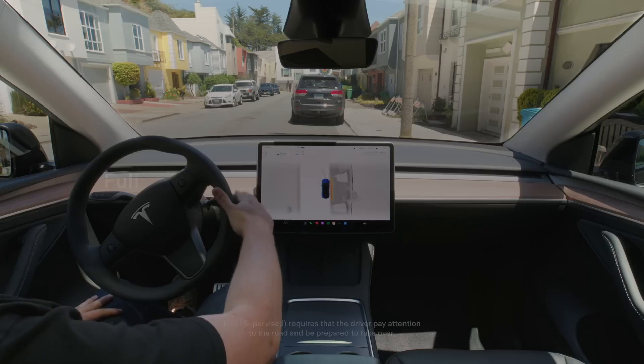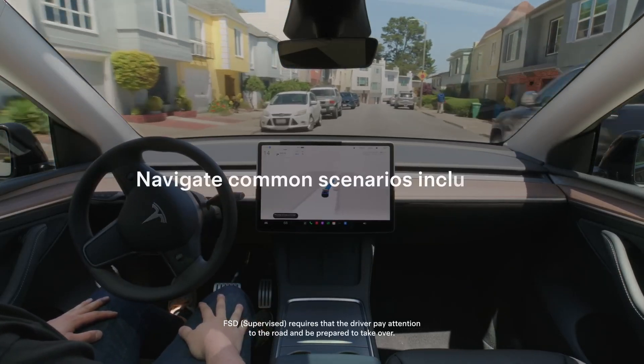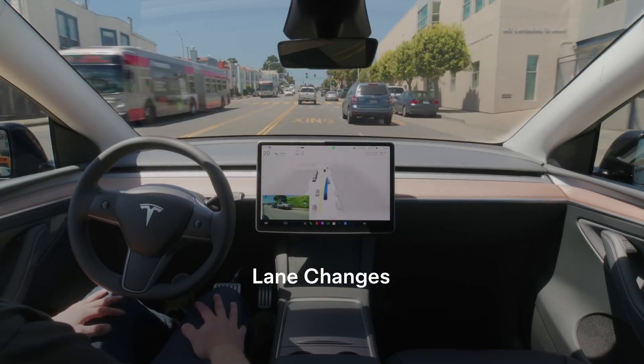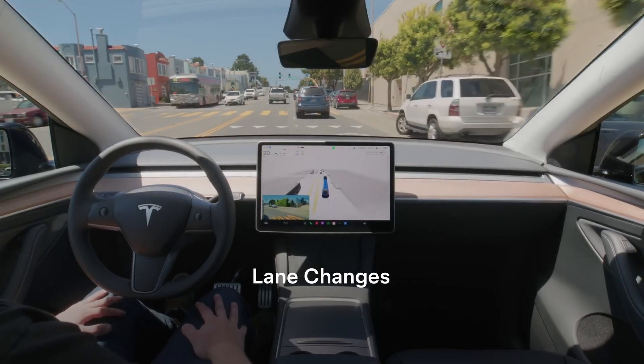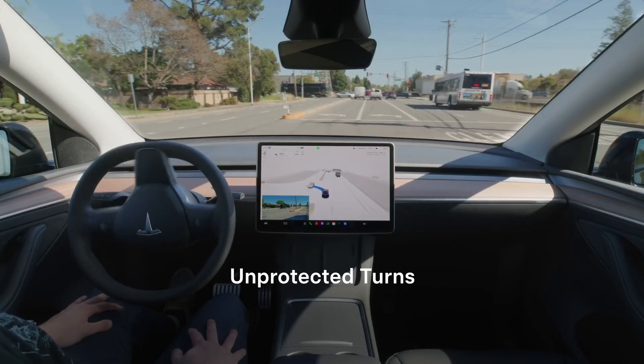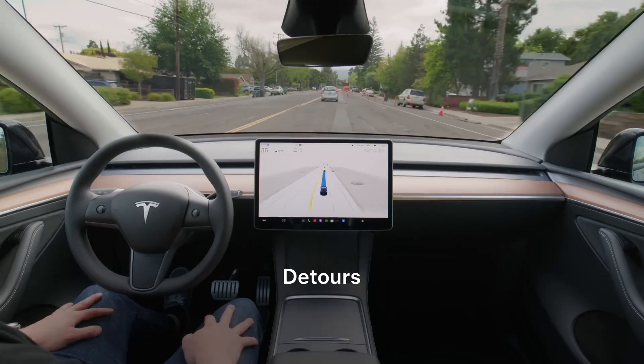Ever have one of those moments, like when you put on a new pair of glasses for the first time and it's like, whoa, everything just kind of snaps into focus? Feels kind of like that's happening in the Tesla world right now, but it's not about actual eyesight. It's about how their full self-driving system, that FSD, how it sees the road.